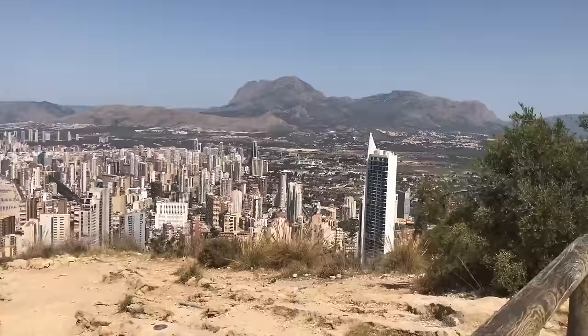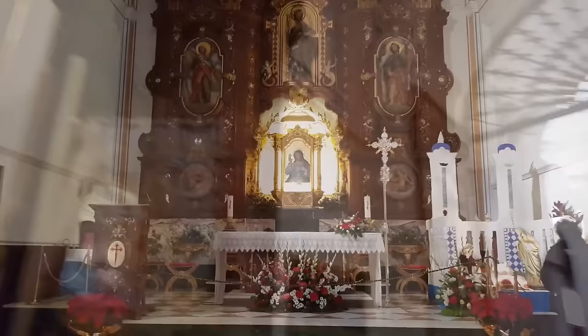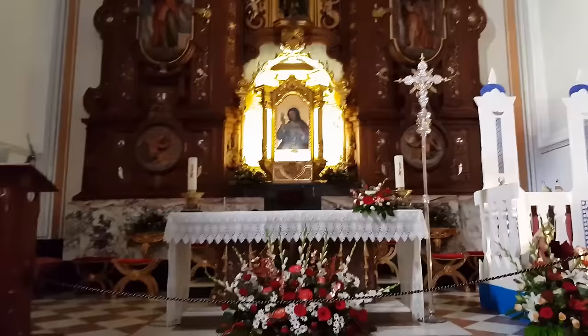At number 6 is the Church of St. James and St. Anne. The Church of St. James is dedicated to the patron saint of the town. It's set at the very top of the old town on a hill called Canfali. It is a neoclassical building built in the 18th century with a typical blue Mediterranean dome. Its lovely interior has a Latin cross layout with a central nave and small side chapels.